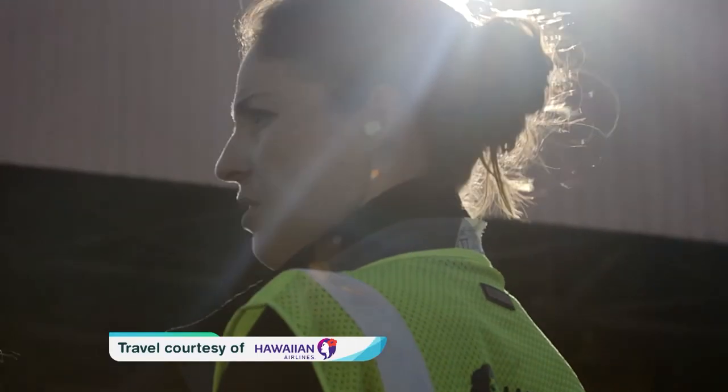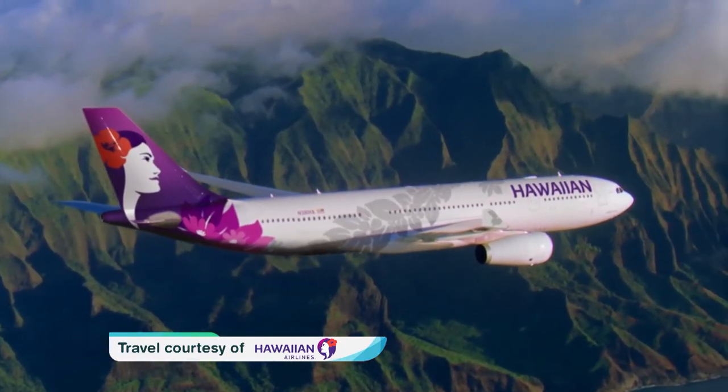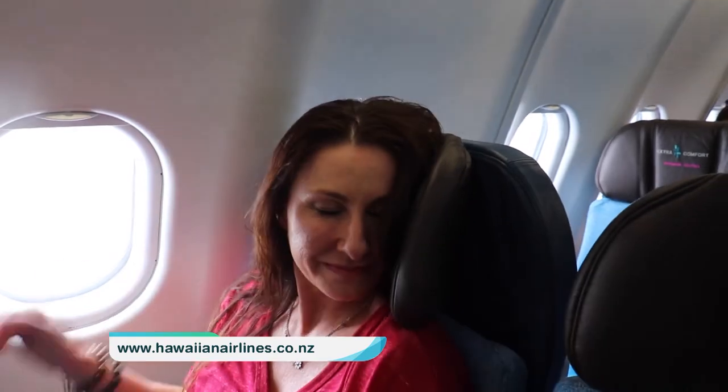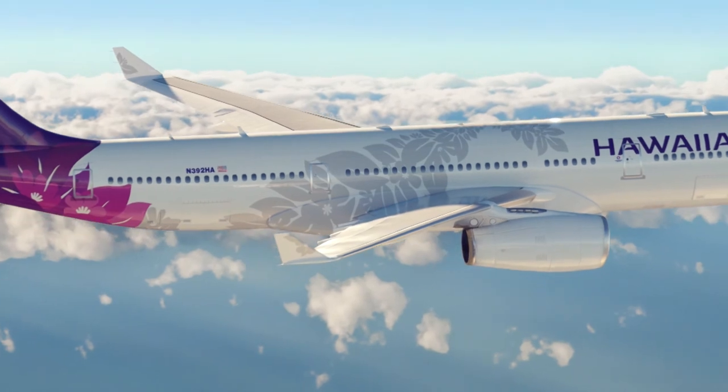Our travel team enjoyed that real aloha spirit with Hawaiian Airlines. Hawaiian Airlines makes it really easy to island hop or to continue onto the US mainland. You could even fly into one and out of another for a tri-destination US holiday. Go to hawaiianairlines.co.nz to book your flights.